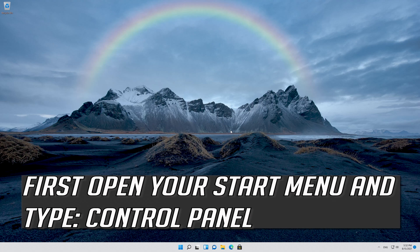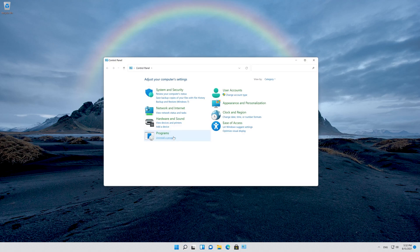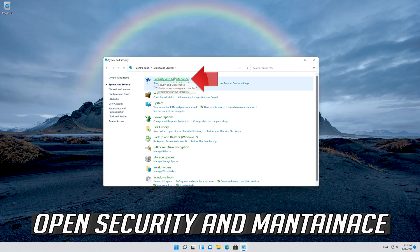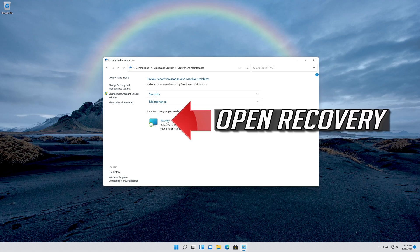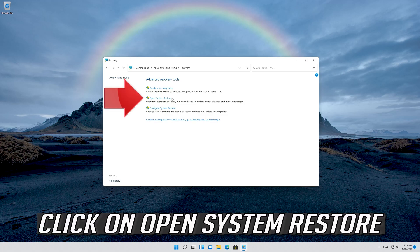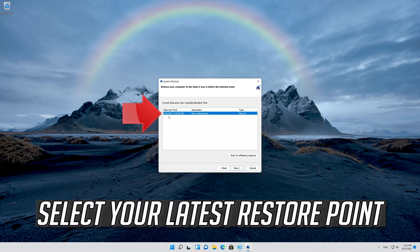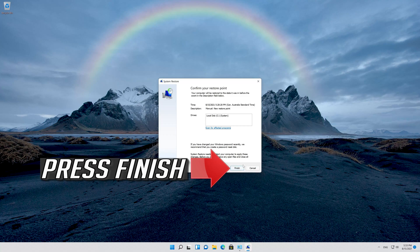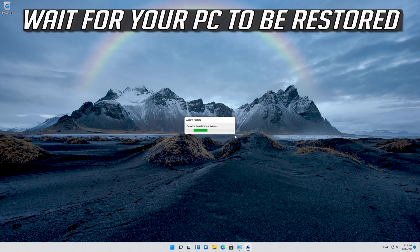If that didn't work, open Start and type Control Panel, then open Control Panel. Open System and Security, then open Security and Maintenance. Open Recovery and click on Open System Restore. Press Next, select your latest restore point, press Next, then press Finish. Read the warning message and press Yes. Wait for your PC to be restored.